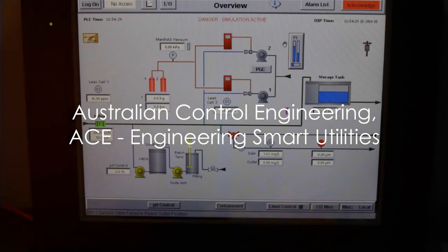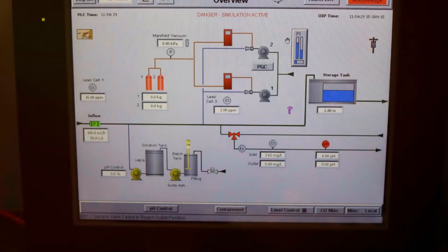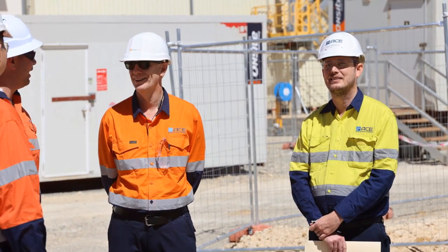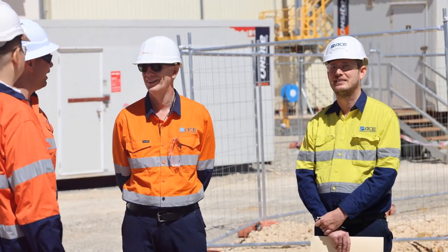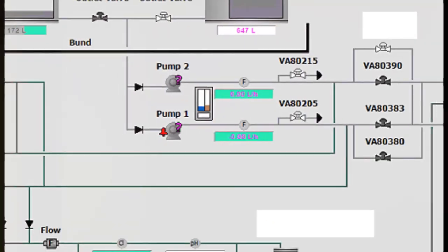Australian Control Engineering, or ACE as we call it, was given a mission. A major water and wastewater utility company needed an upgrade for 1,200 of its sites to Geoskater, and ACE was the chosen one to bring this project to life.